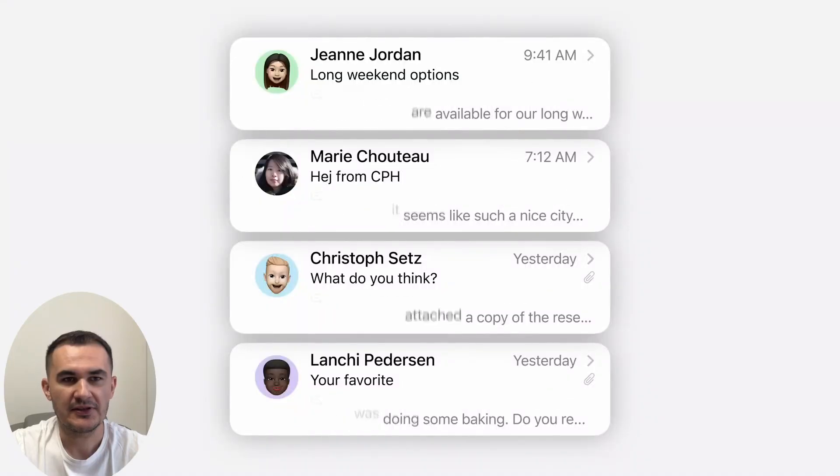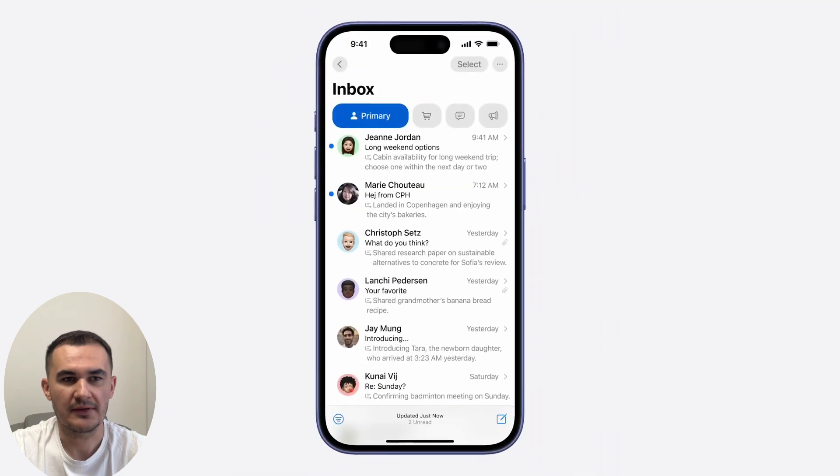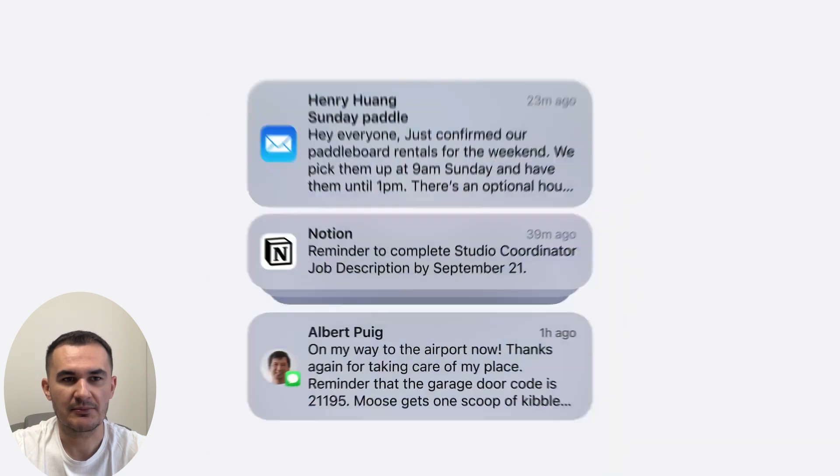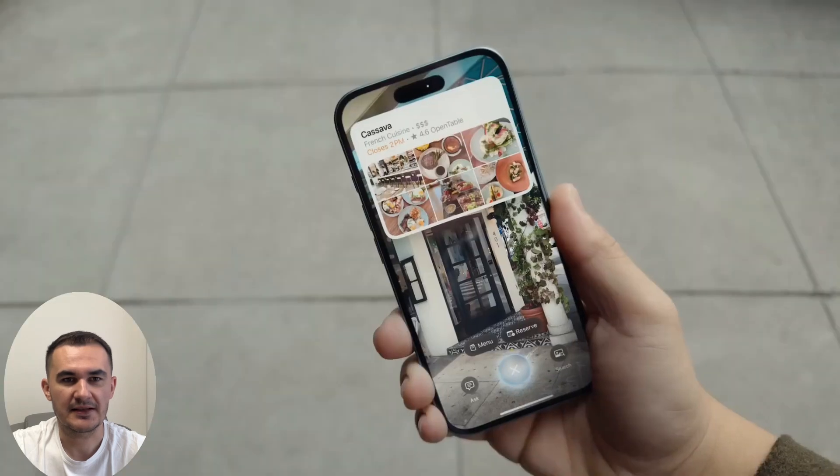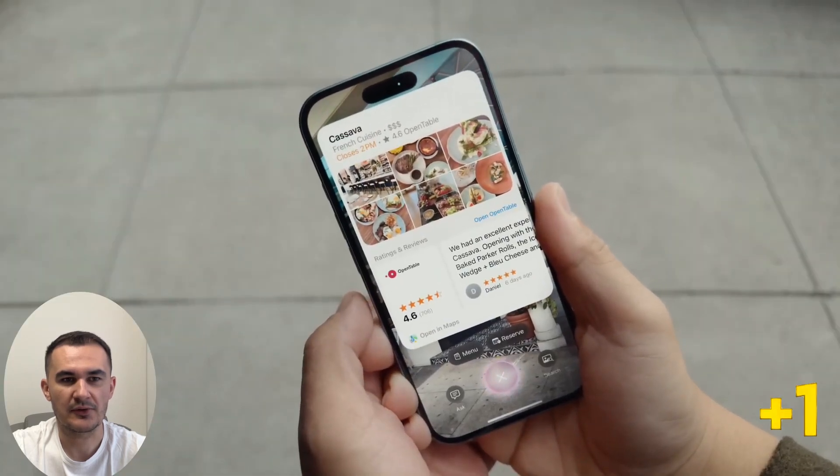Apple Intelligence can give you a summary of an email or a notification and repositions important notifications. The camera can also recognize the menu of a restaurant, display your schedule, or let you make a reservation.